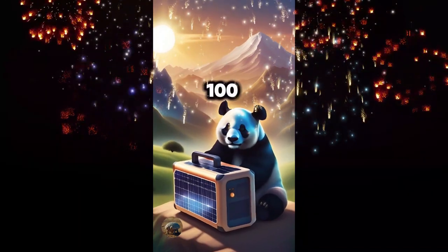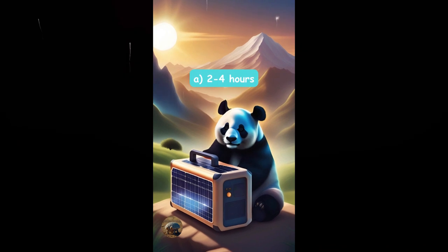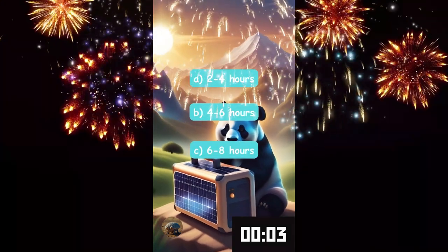How long can a 100 watt solar generator power a refrigerator? Two to four hours, four to six hours, or six to eight hours?